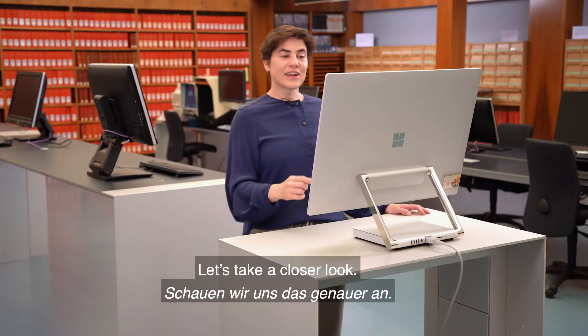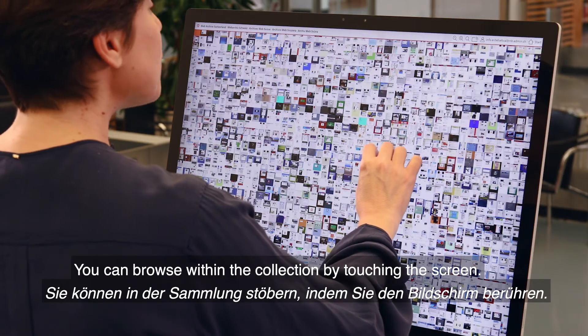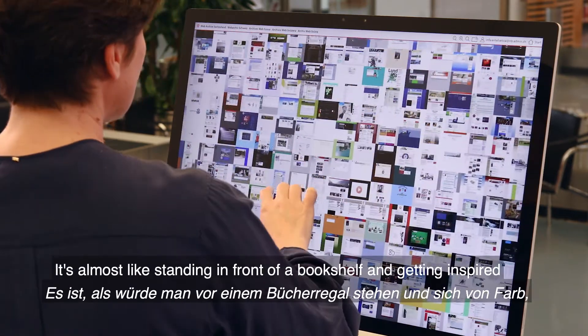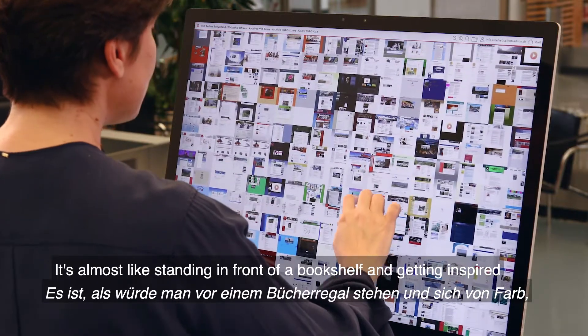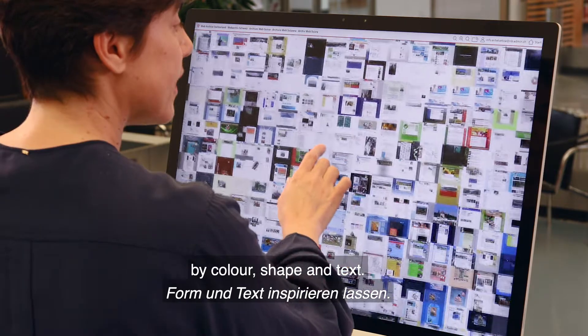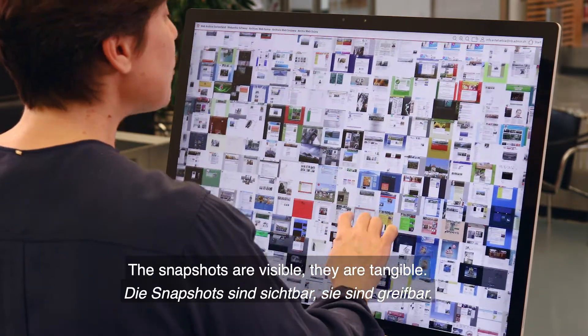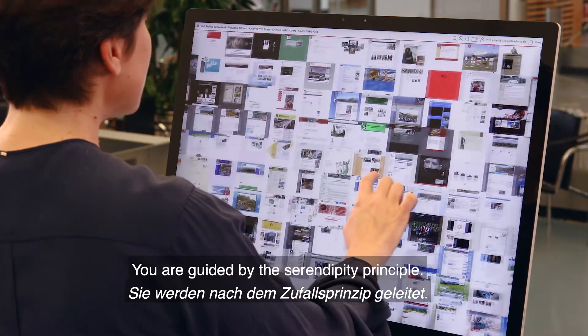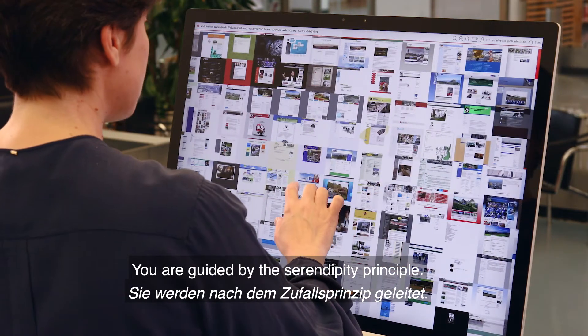Let's take a closer look. You can browse within the collection by touching the screen. It's almost like standing in front of a bookshelf and getting inspired by color, shape and text. The snapshots are visible. They are tangible. You are guided by the serendipity principle.